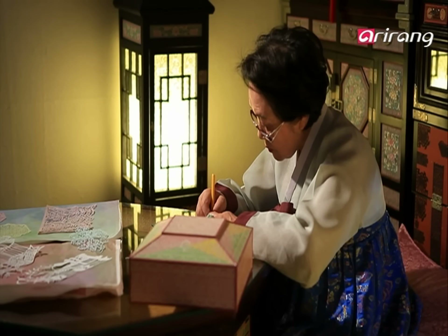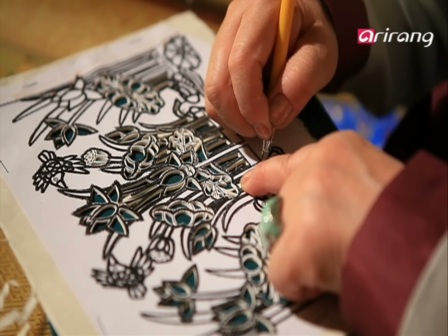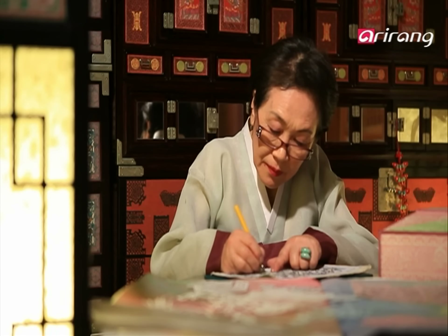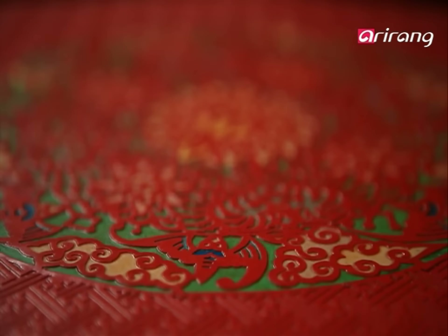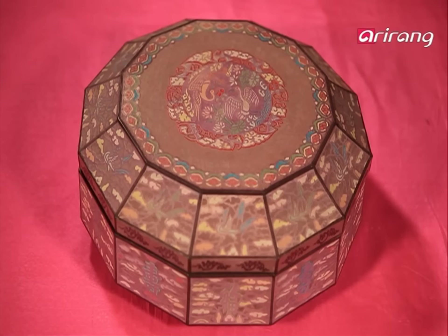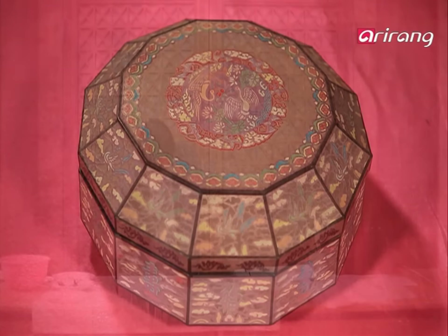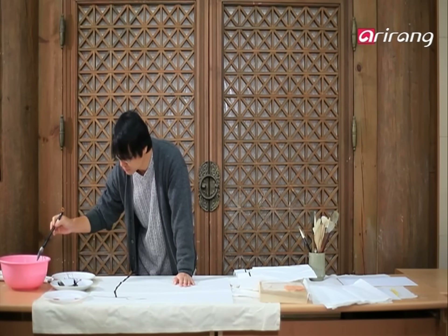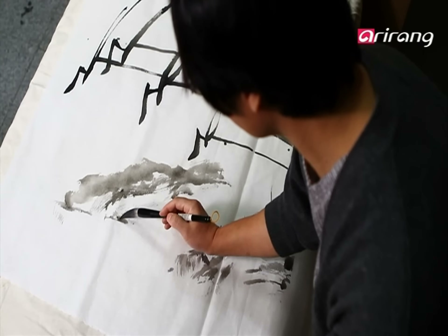Tough yet soft, the texture of hanji is said to be ideal for art. Different shades of color add to the appeal of hanji. On hanji, ink soaks through. The result is a different type of atmosphere, which cannot be found in Western art.